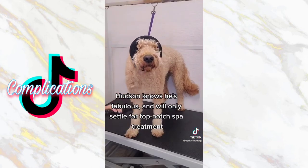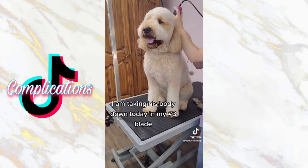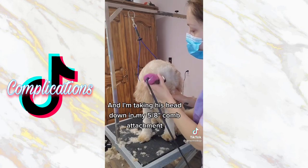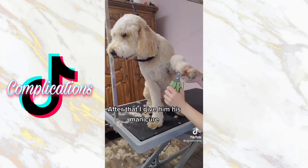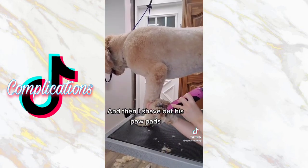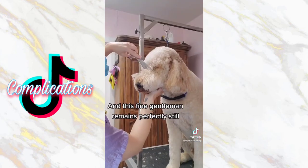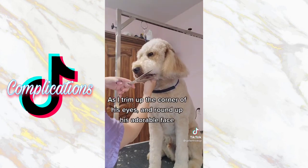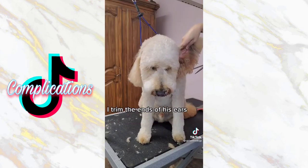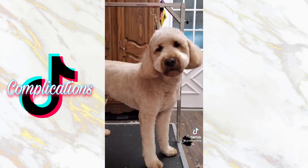Hudson knows he's fabulous, and will only settle for top-notch spa treatment. I am taking his body down today in my number 3 blade, and I am taking his head down in my 5/8 inch comb attachment. After that, I give him his manicure, and then I shave out his paw pads. I turn them into perfectly sculpted fluffy clouds, and this fine gentleman remains perfectly still as I trim out the corner of his eyes and round up his adorable face. I trim the ends of his ears, and I spray him down in our exotic orchid cologne.